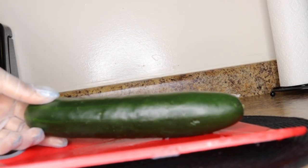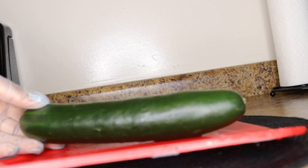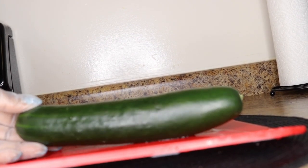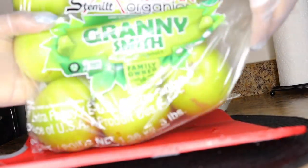The first ingredient you need is cucumber. Cucumbers are alkaline in nature with disease-fighting properties, forming a barrier against diseases that linger in your system and cause deadly illnesses. We need one cucumber.